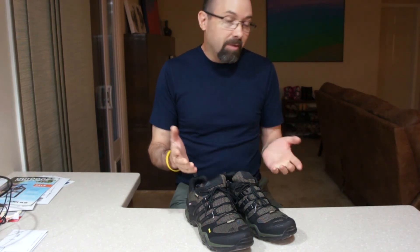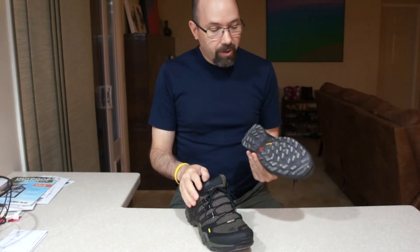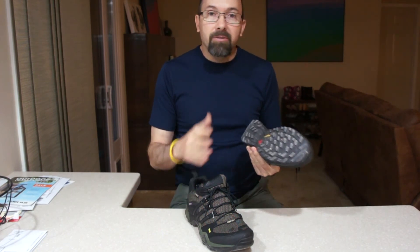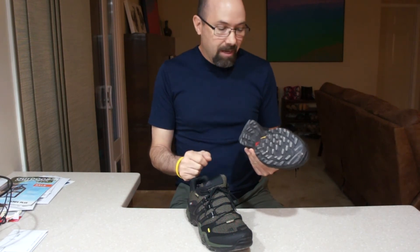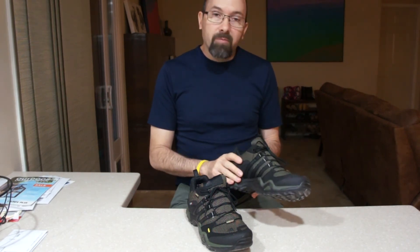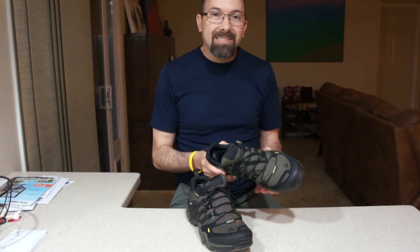After going on a nice long hike in these Adidas Terrex hiking shoes, my impression after that hike is that I like them. They are comfortable, they're lightweight, they offer good traction on different surfaces — in dirt, in sand, in rocks. They give good support without feeling too tight and without pinching my toes.